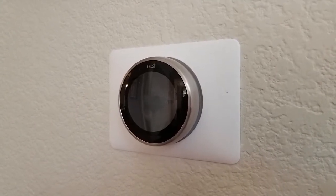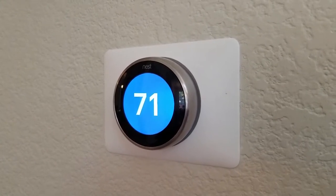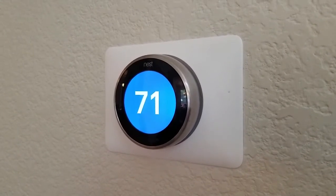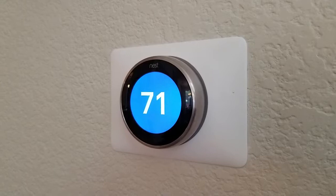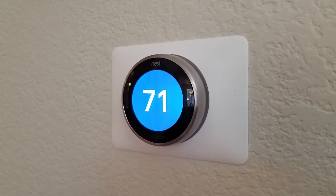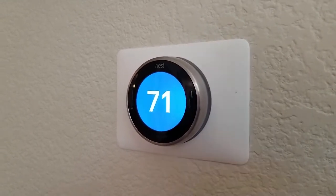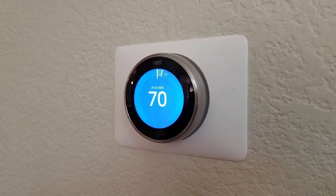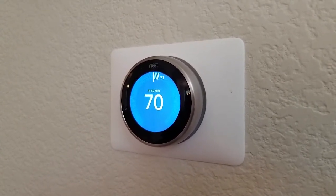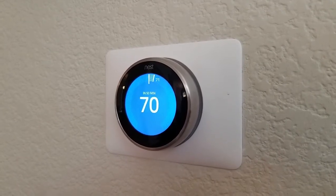It does still continue to learn though. For example, if it starts to get hotter out during the day and you want it to be a little cooler at night, and every night you start turning it down to 69 instead of 71, then after a few nights it will learn that and start to do it for you automatically at around the same time each night. It can also learn from when you're in and out of the house. There are probably other pieces to the algorithm, but basically you have that initial training period and then from there it is always continuing to learn.